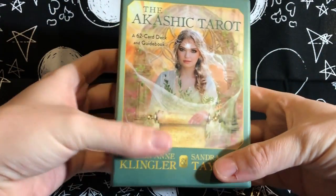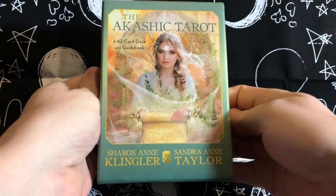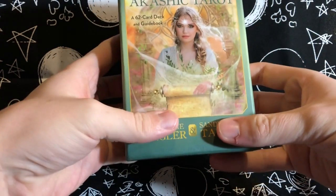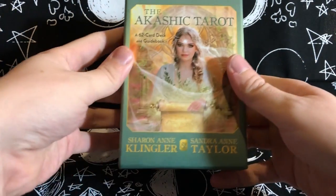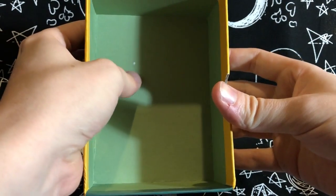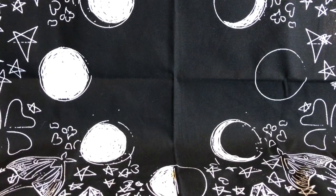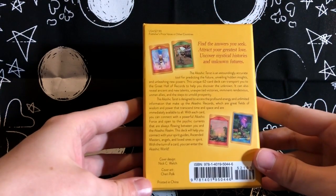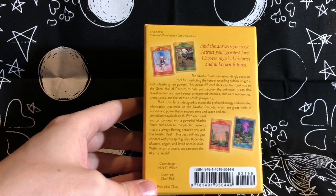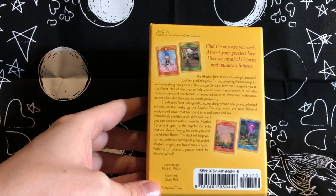Holy wow, this box is gorgeous — it has a matte finish, which is really different. I don't think Hay House has made a matte-finished box that I've seen yet. I love it so much. The inside is a really nice green. The back of the box says: 'The Akashic Tarot is an astoundingly accurate tool for predicting the future, unveiling hidden insights, and unleashing new powers.'